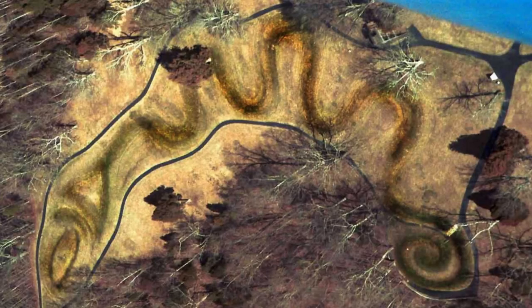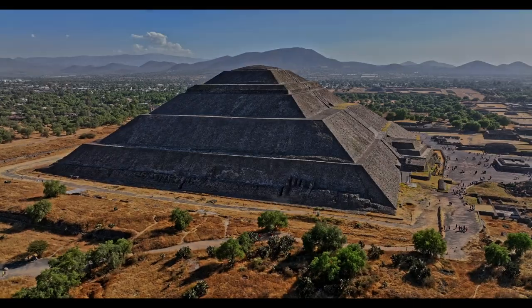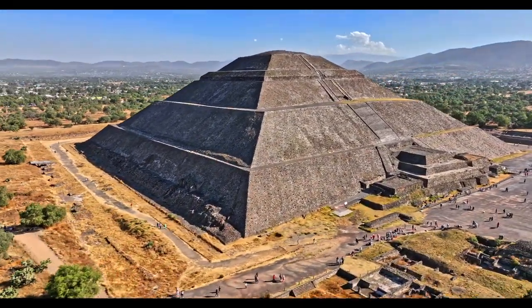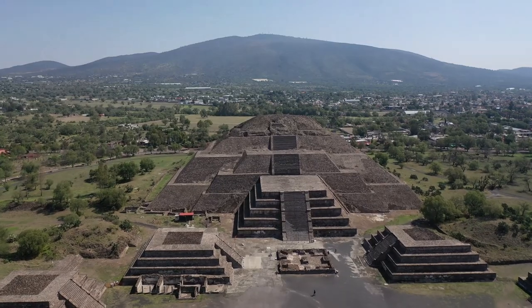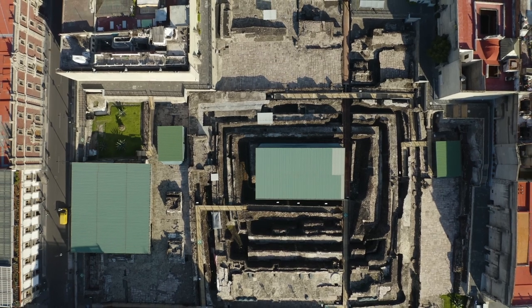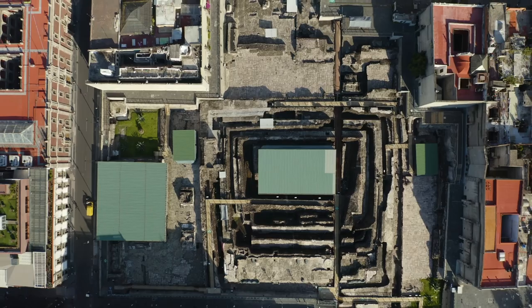And they likely flew over mounds built for reasons not yet clear to us, such as Serpent Mound, built in the first few centuries BC, and the Marching Bears Mound Group, built between 1,250 and 900 years ago. Toward the end of their journey south, they would have soared over the Teotihuacan civilization and the towering Pyramid of the Sun, and down the Avenue of the Dead, the Pyramid of the Moon, both built between 100 and 450 AD. In the same area centuries later, they would have seen the Templo Mayor of the Mexico people, commonly referred to as the Aztecs, whose capital Tenochtitlan was in present-day Mexico City.